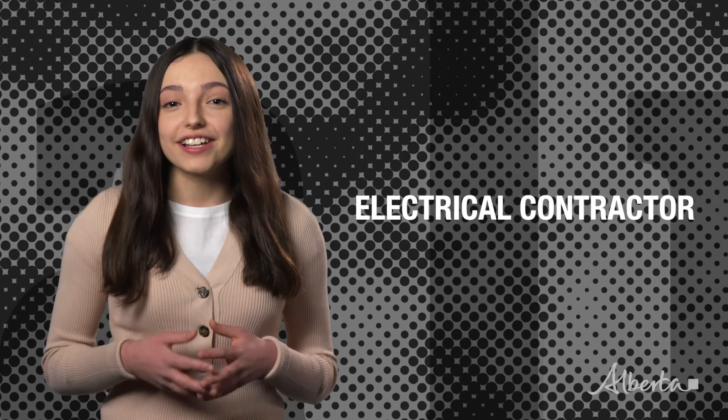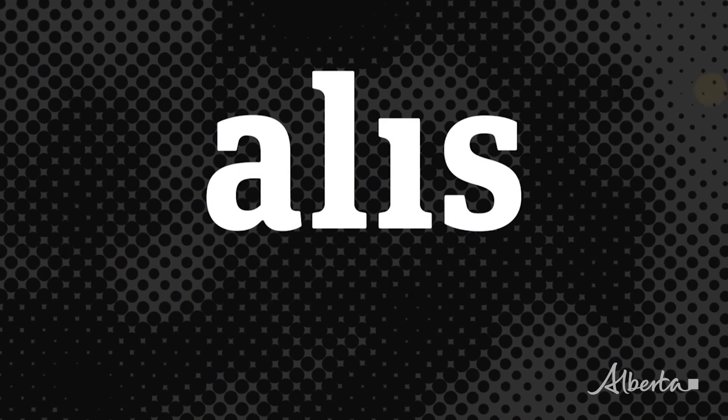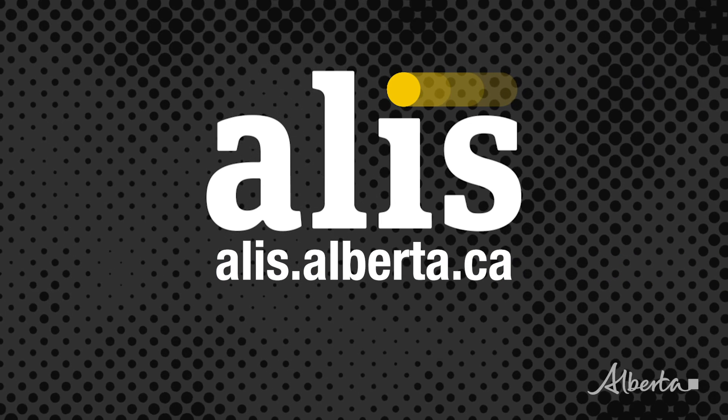While you're there, check out related occupations such as electrical contractor. Explore the possibilities — go to alis.alberta.ca.